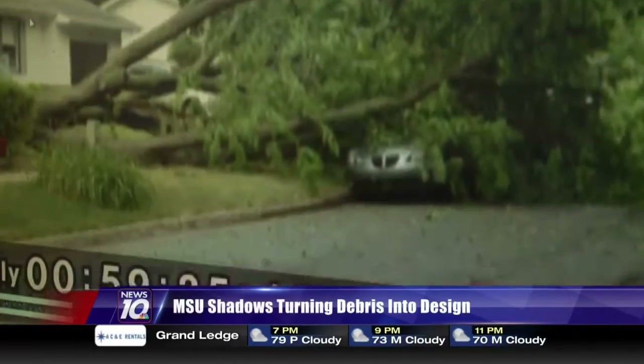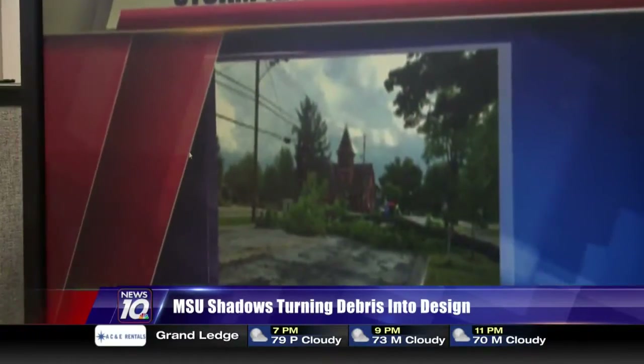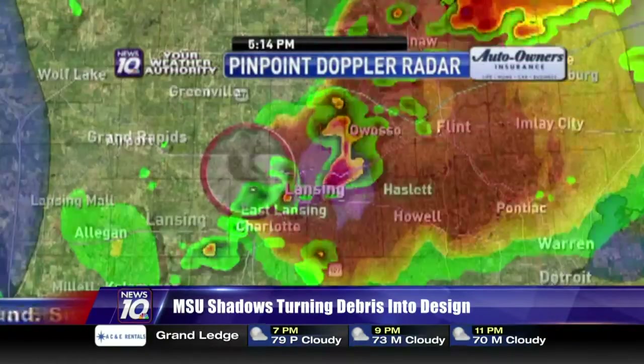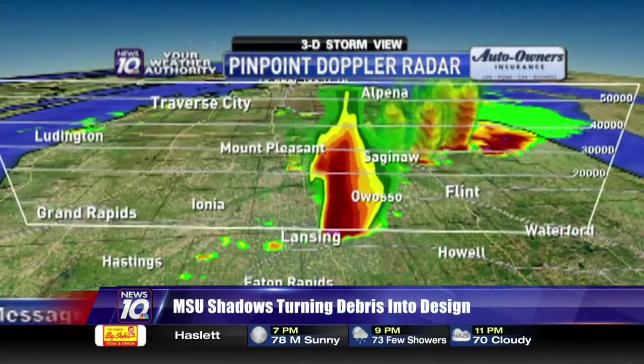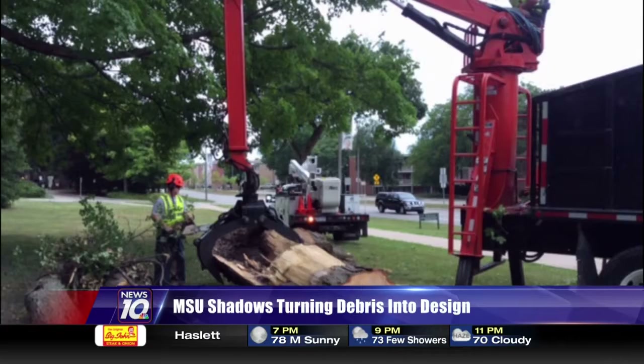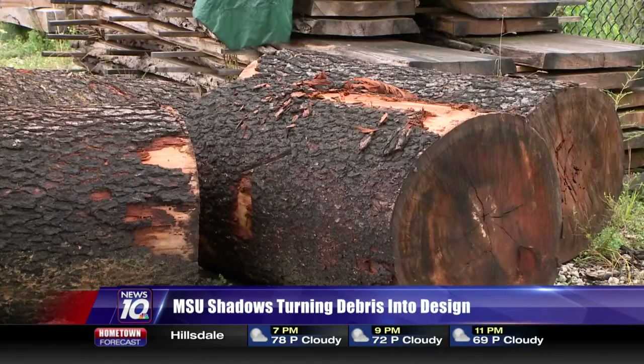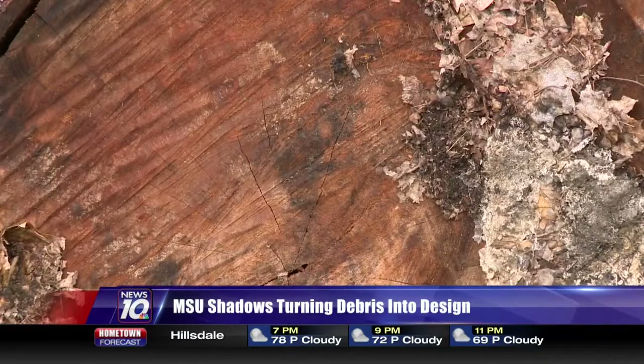Power lines down all over mid-Michigan. This picture of a tree that fell over and took power lines with it. July 8th of this year, a fast-moving, powerful storm barreling through mid-Michigan, downing trees, cutting power and leaving chaos. Among the damaged, 21 very mature trees, some more than 200 years old, are lost on campus.